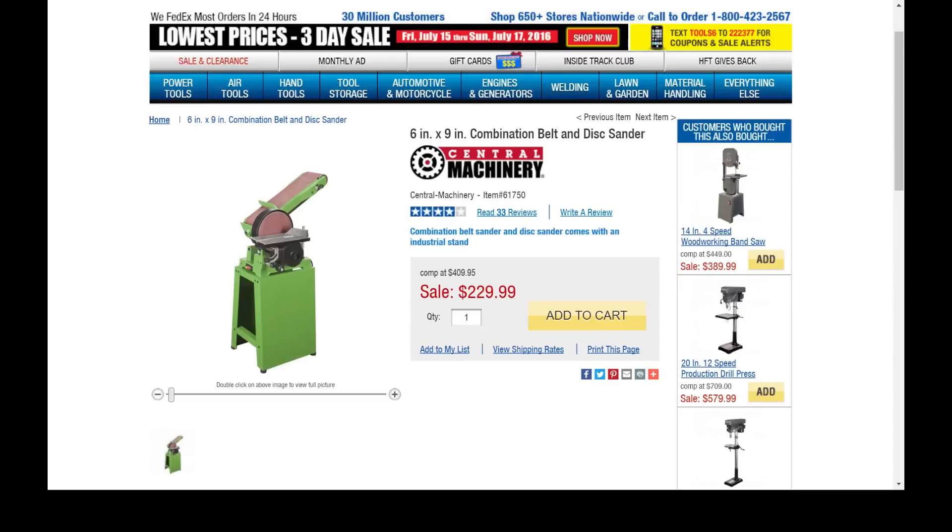Next on the list: the 6-inch by 9-inch combination belt and disc sander. This is a serious setup — $230, and it does go on sale so you can get it sub-$200. It comes with the stand, giving you a full-size 9-inch disc sander plus a belt sander on a steady base. I looked at something similar from Grizzly and it's two to three times the price. This thing is a very reliable tool — I've used one myself and if I had the space I would use this one.